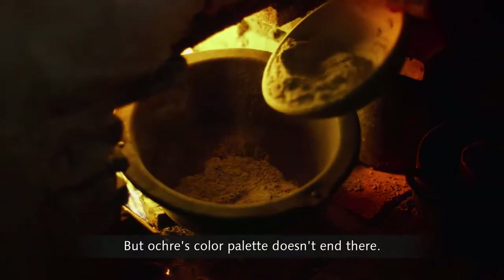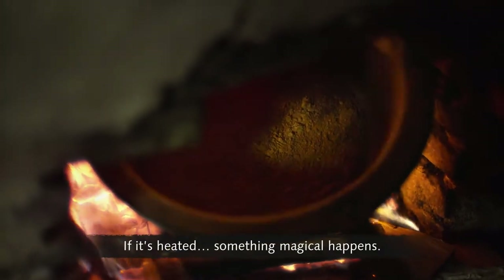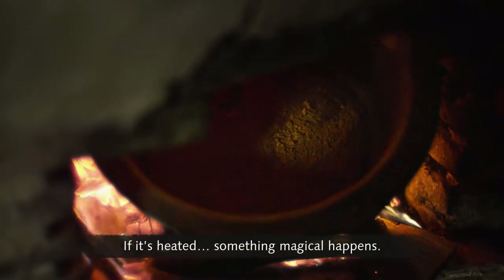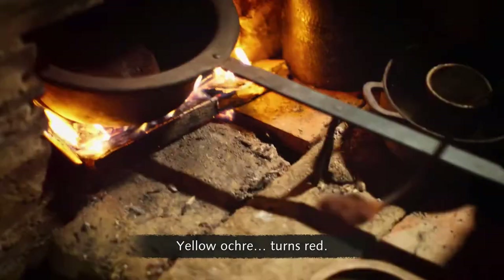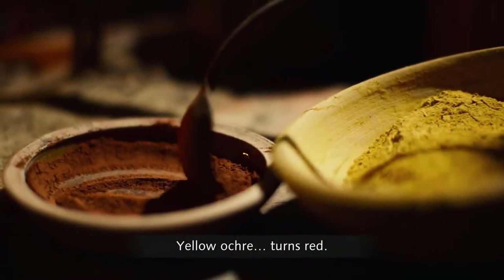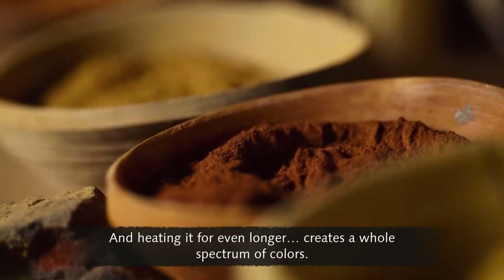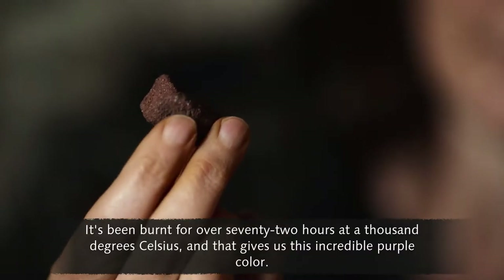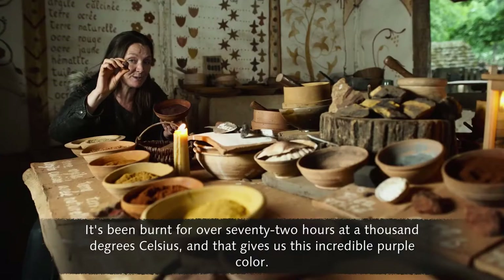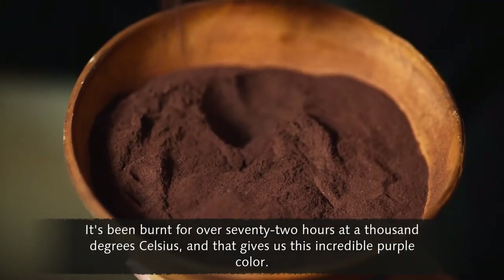But ochre's colour palette doesn't end there. If it's heated, something magical happens. Yellow ochre turns red. And heating it for even longer creates a whole spectrum of colours. It's been burnt for over 72 hours at 1,000 degrees Celsius, and that gives us this incredible purple colour.